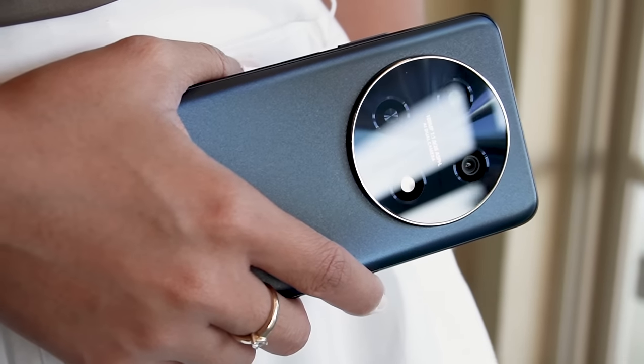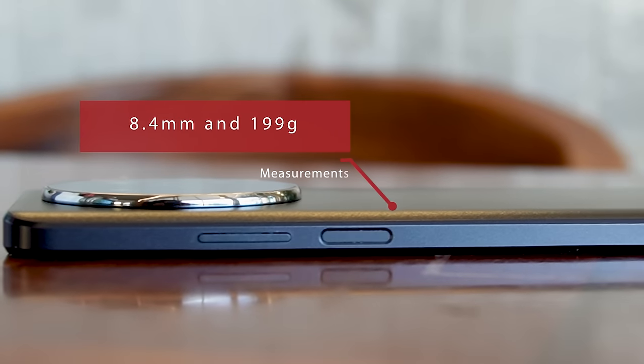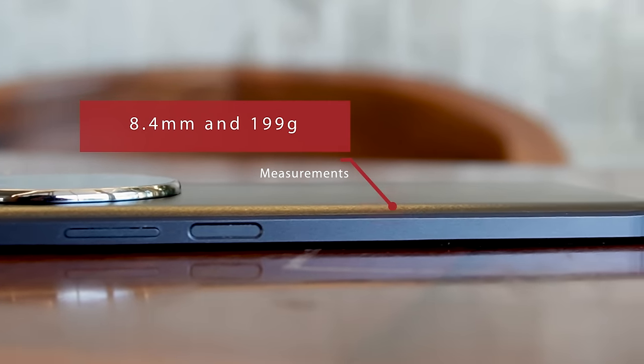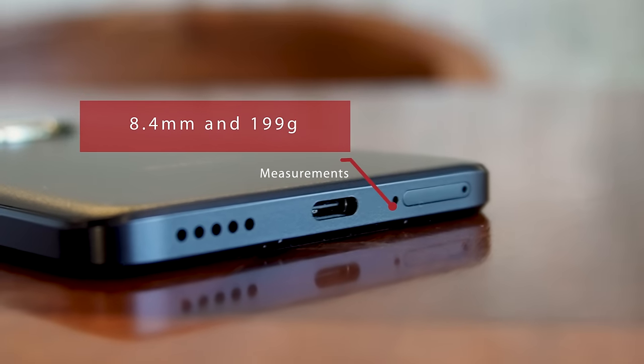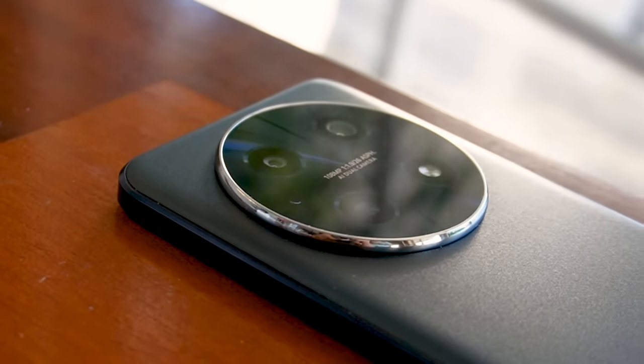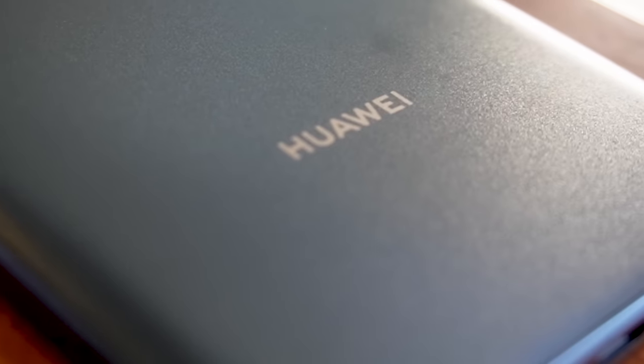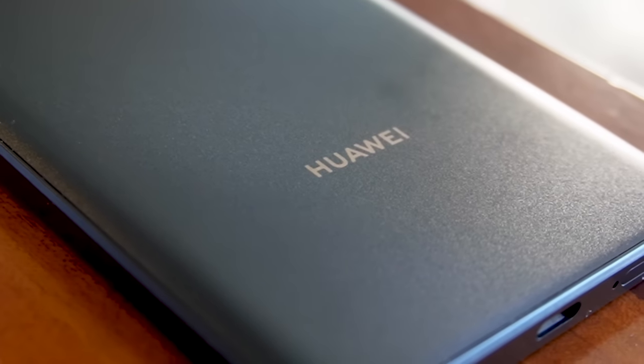Meanwhile, the Nova 12i has a more curved body for a sleek look. It measures 8.4 millimeters and weighs 199 grams, though it feels lighter than it actually is. The design looks quite familiar because it's a Mate series lookalike with a silver accent on the camera layout. It also has a subtle Huawei logo to add a premium touch.